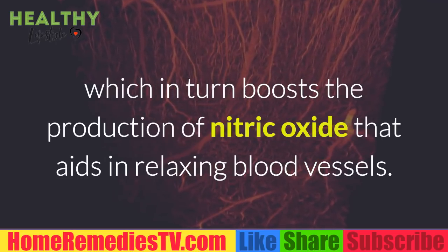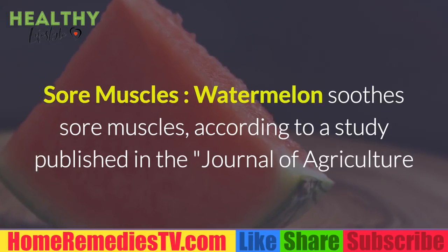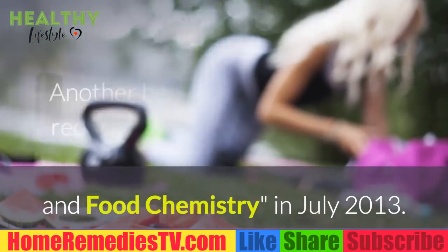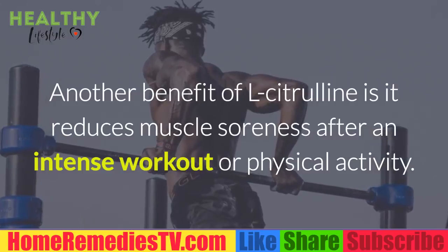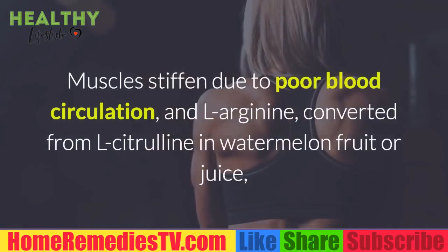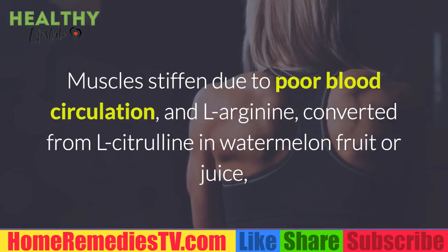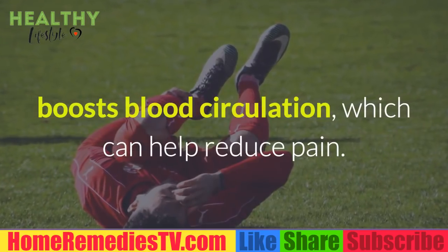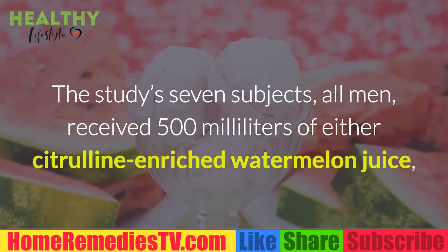Converting citrulline to arginine in turn boosts the production of nitric oxide, which aids in relaxing blood vessels. Watermelon also soothes sore muscles. According to a study published in the Journal of Agriculture and Food Chemistry in July 2013, l-citrulline reduces muscle soreness after an intense workout or physical activity. Muscles stiffen due to poor blood circulation, and l-arginine converted from l-citrulline in watermelon fruit or juice boosts blood circulation, which can help reduce pain.